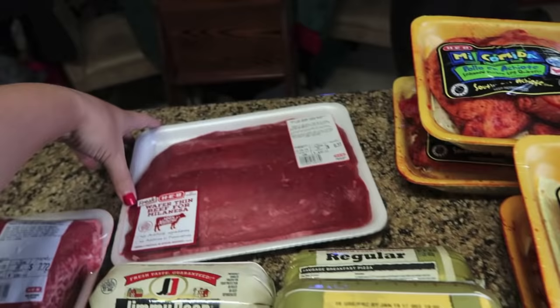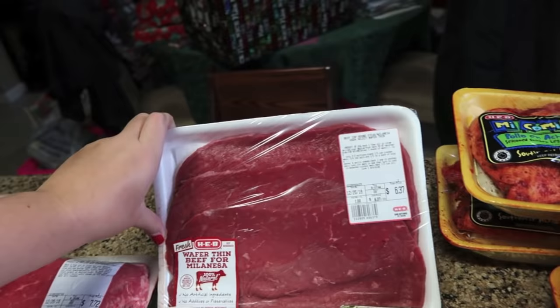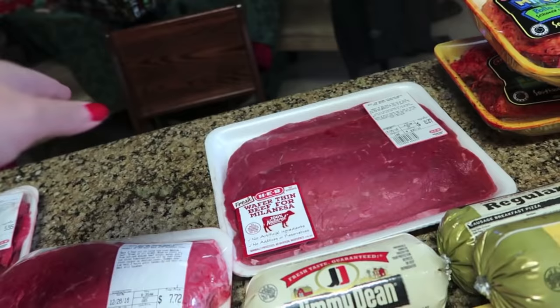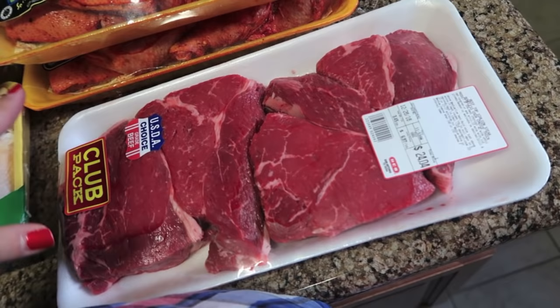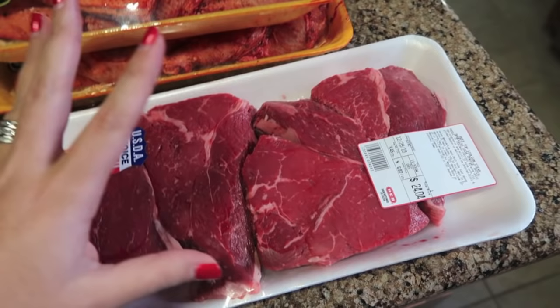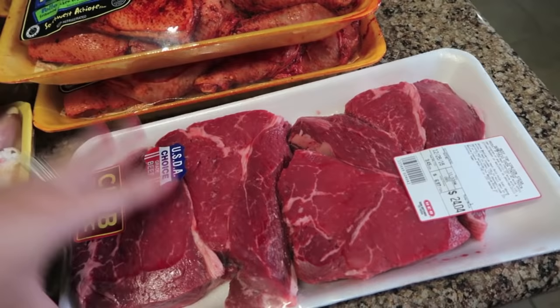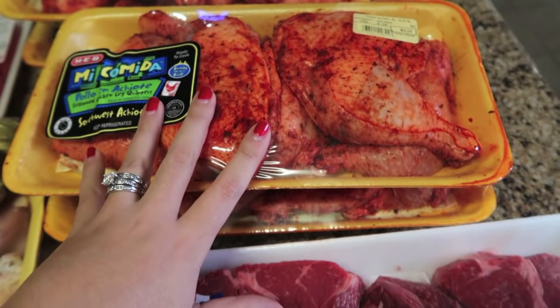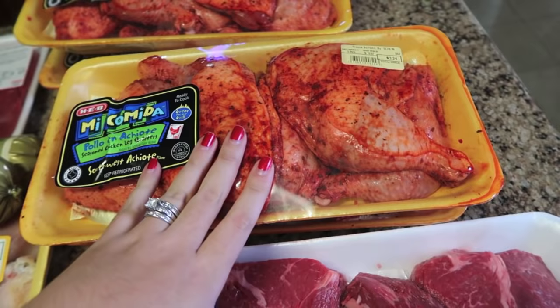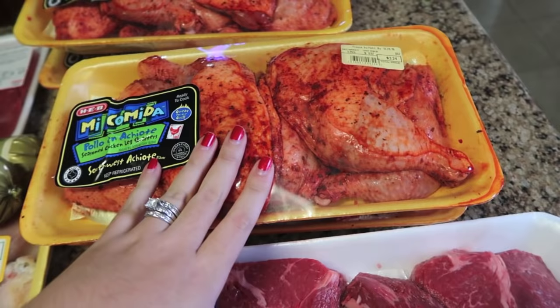I bought some beef top round steak for milanesa — it's thin steak, and I can either chop it up for stir fry or pan fry it. Some cream cheese jalapeño poppers for Christmas — we're going to bake those. These are sirloins for Andres; none of us eat steak except him. This is three and a half pounds for $24, which seems like a lot, but when you go out he'd pay $20 for just nine ounces. And I got some pollo en achiote — seasoned chicken leg quarters, about $3.24 per pack, and I got four of them.